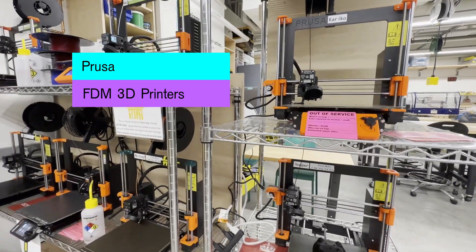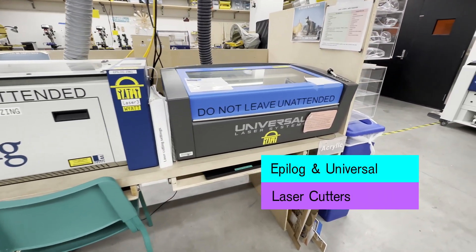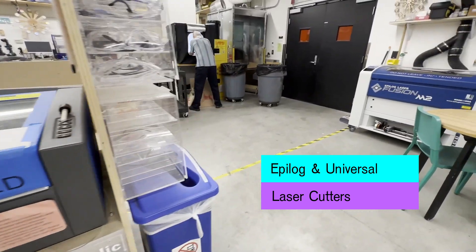This includes seven Prusa 3D printers that are free for you to use. In addition, we have three laser cutters that can cut through wood and plastic.